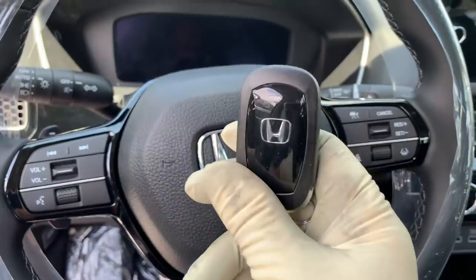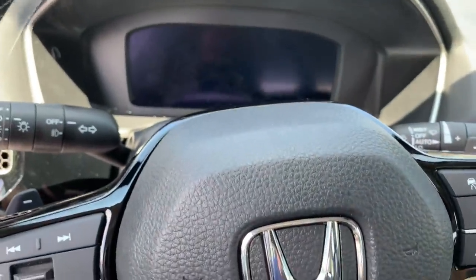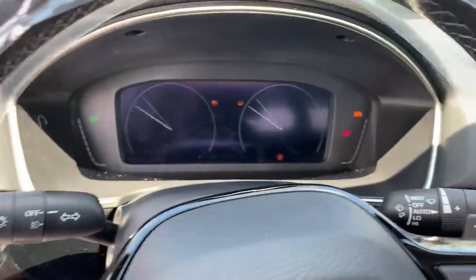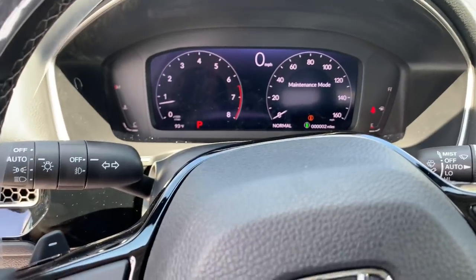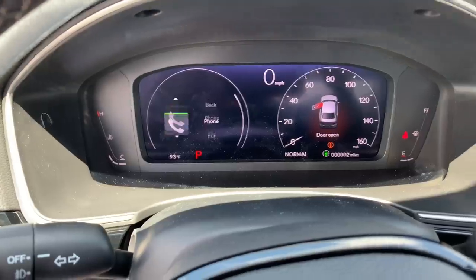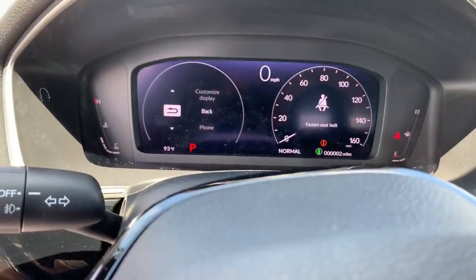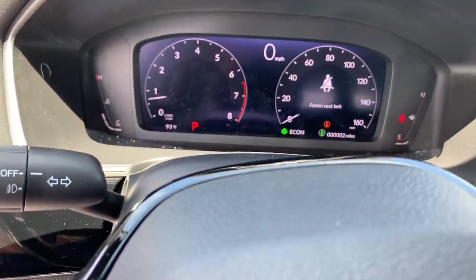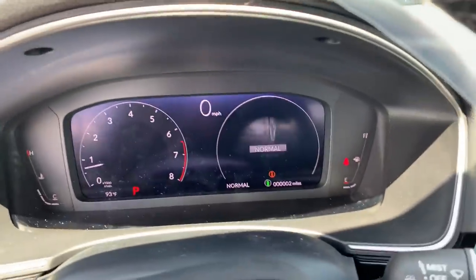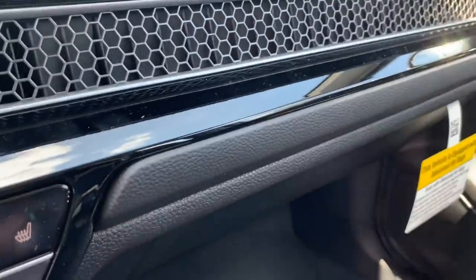We've got an all-new key fob — I'm going to show you how to change the battery on that in a different video. This hasn't been prepped yet so the fuses are still here, but play around with it a little bit. All these options — got the dynamic drive mode over here, Sport mode, Normal, and Econ. Got the honeycomb vents here, these actually look really nice.